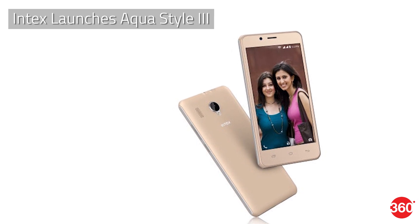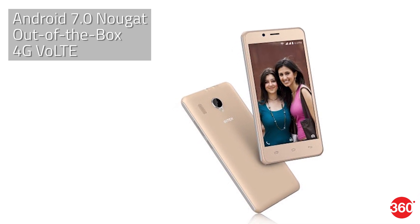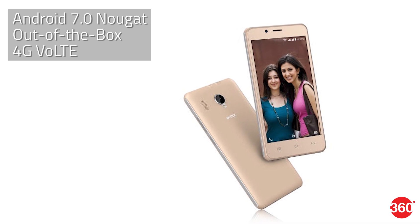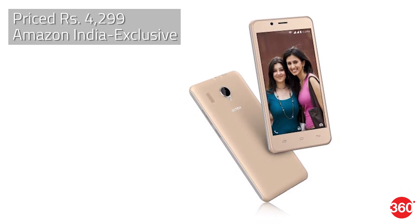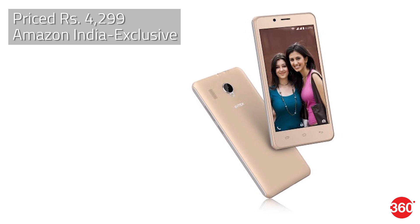Intex has added the dual-SIM Aqua Style 3 that ships with Android 7 Nougat out of the box and supports 4G VoLTE connectivity. The smartphone is available to purchase exclusively on Amazon India at a price of Rs. 4,299. You can find all the specs and details of these smartphones on Gadgets360.com.